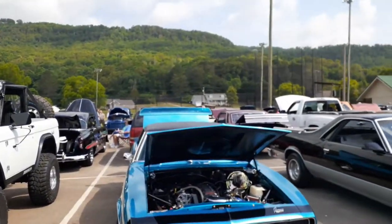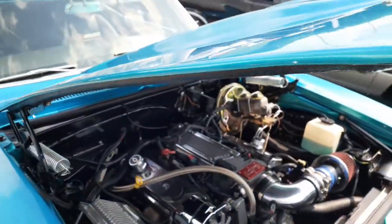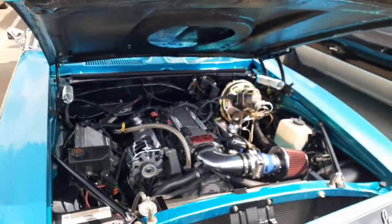Another beautiful Camaro — not LS, actually an LT, LT1. Yep.